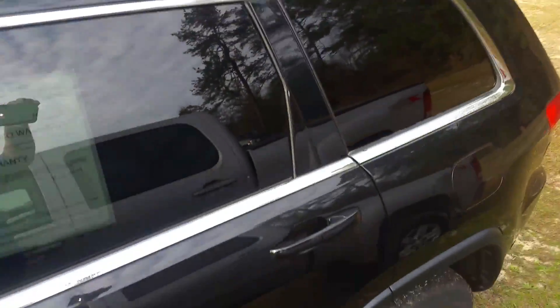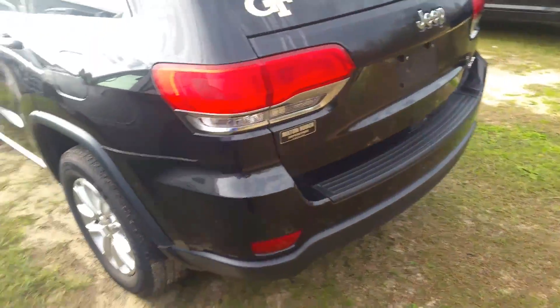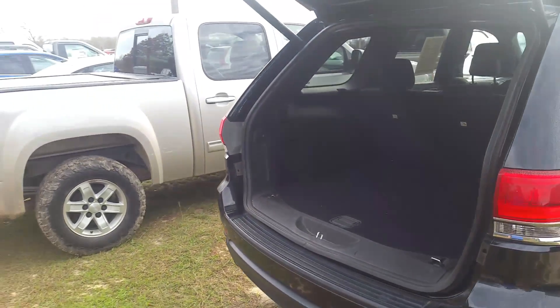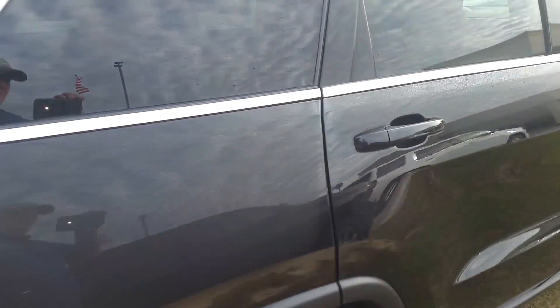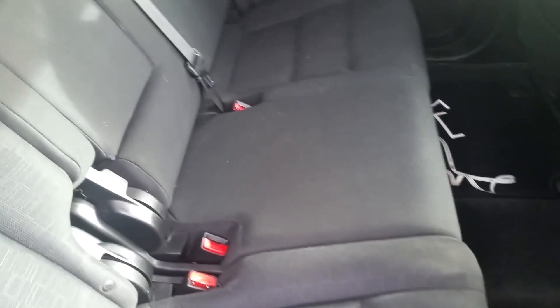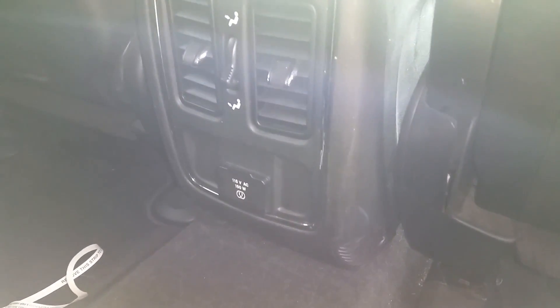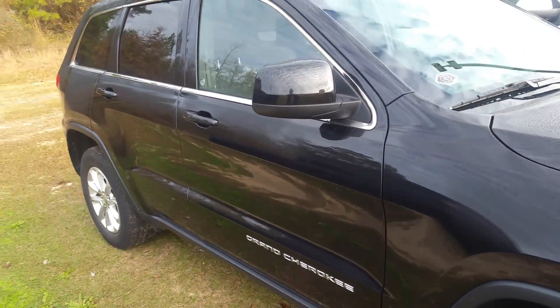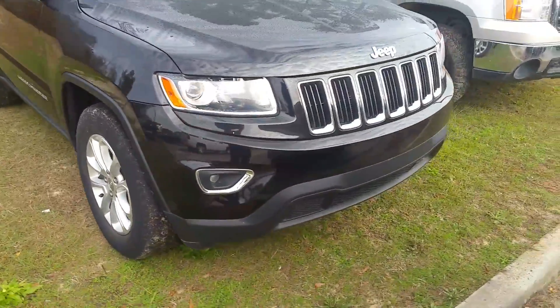Of course, you've got your moonroof up on top. Start back here with your power liftgate. You've got a lot of storage behind that second row. You get your microfiber cloth interior, your vents, and a 110-volt outlet there in the center. These are heated mirrors. High-intensity headlights with your fog lights down below.